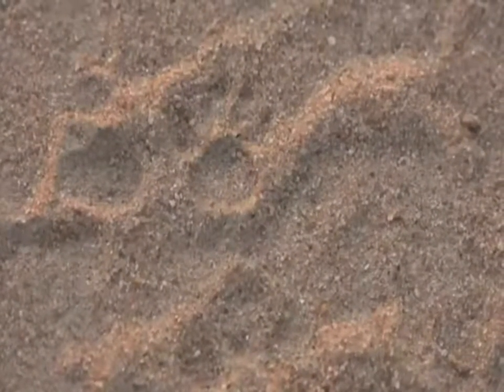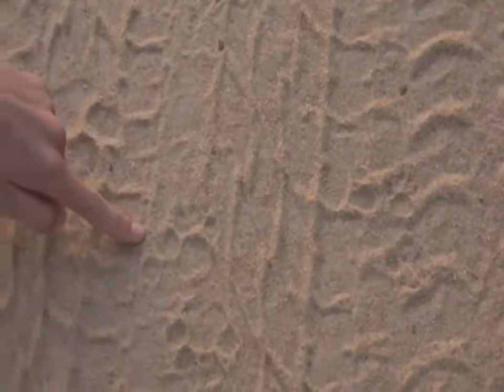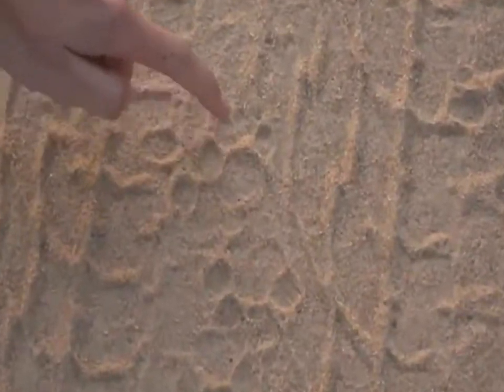Then we go on a little bit. Here's the civet track over here. One, two, three, four. There's the back of its foot. See how it's about double the size of that of a genet?